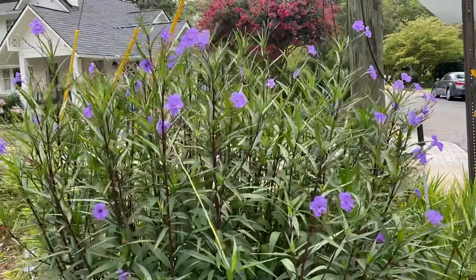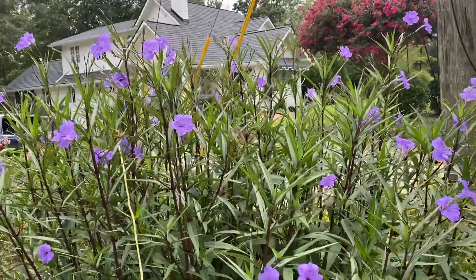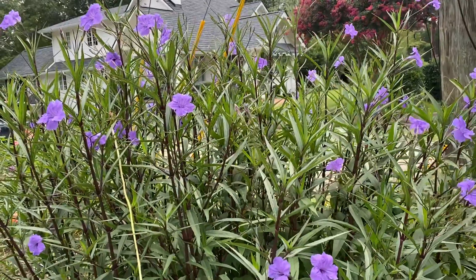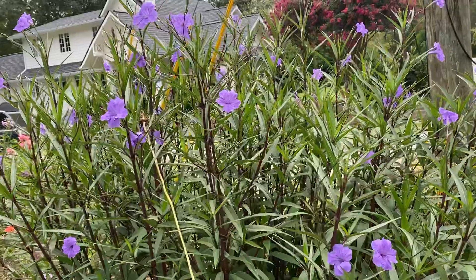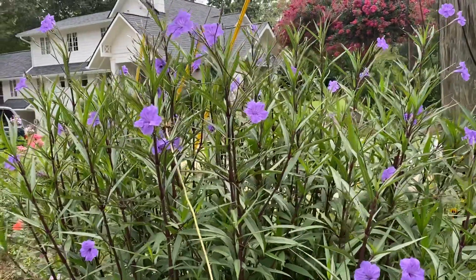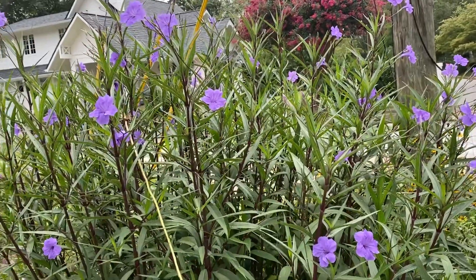But I love this plant called Ruellia. This is a tall form — there are short forms as well. This purple or lavender color is a common form, and there's also white and pink. Give it a go. So Mexican petunia, Texas petunia, and Ruellia.